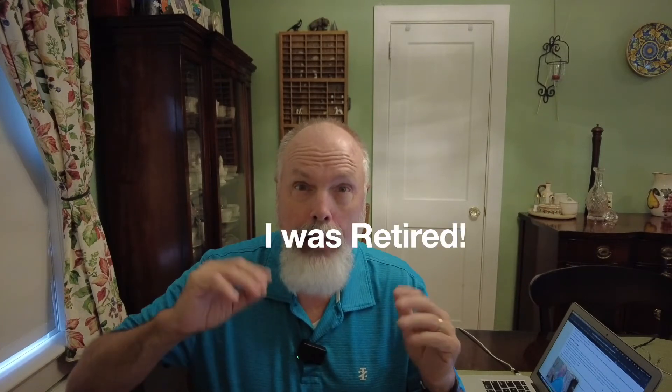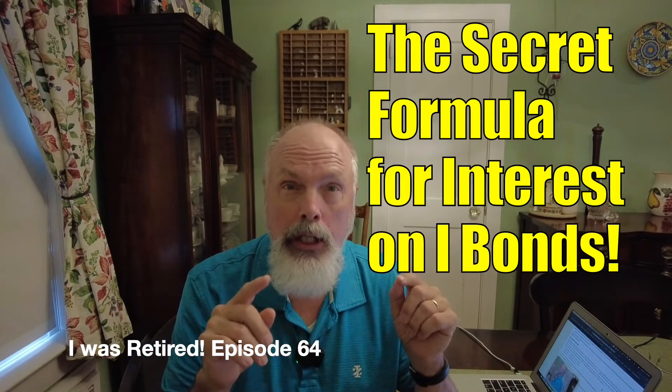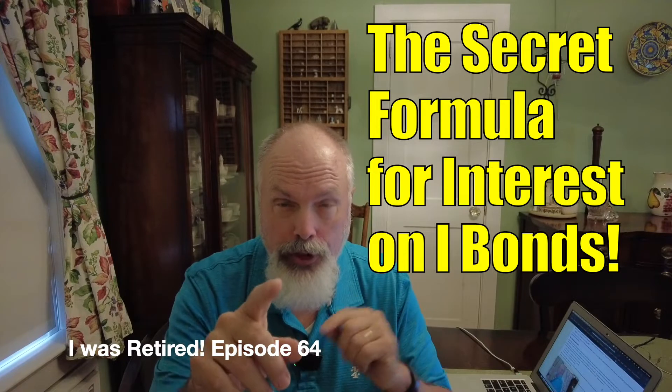Hi, my name is Jim and I was retired. In my last video, I showed you a spreadsheet with a calculation that came close to approximating what you could earn on your iBond, but it doesn't match what you'll see on Treasury Direct — a little bit off. In this video, I'm going to show you the secret formula for interest on your iBonds. Stay tuned.